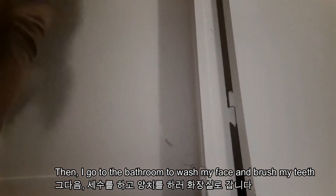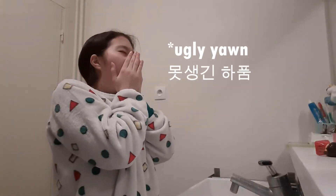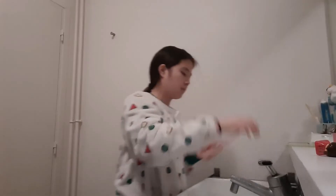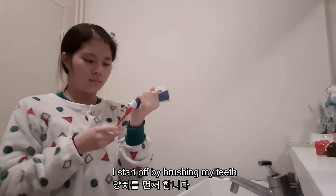Then I go to the bathroom to wash my face and brush my teeth. I start off by brushing my teeth.